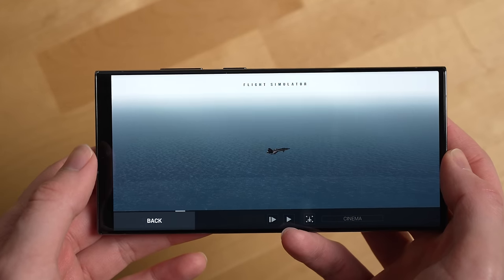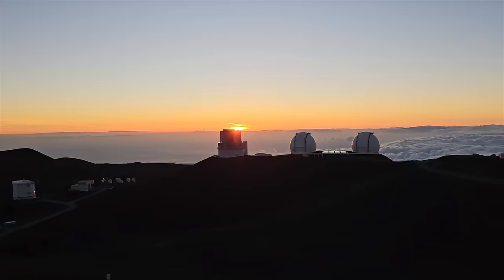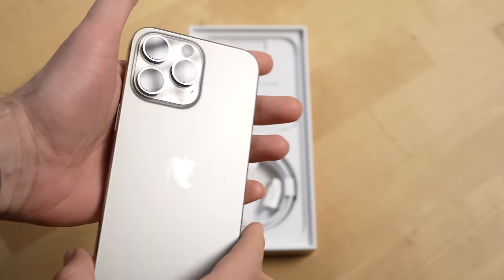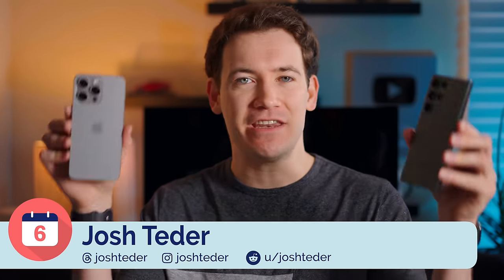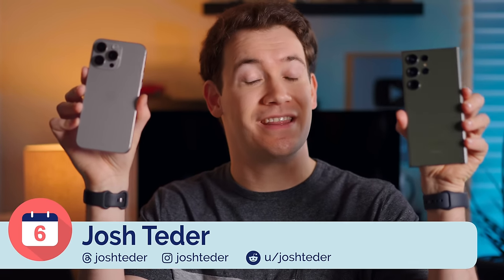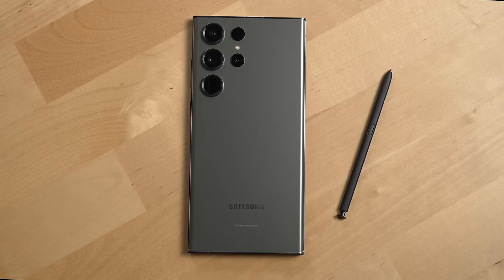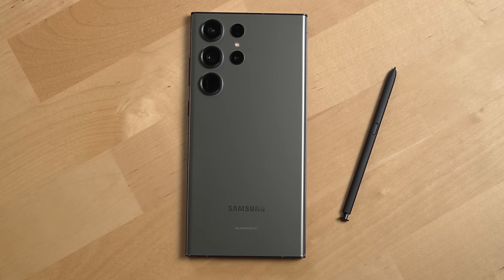I've been using a Samsung Galaxy S23 Ultra for well over the past six months and now that the iPhone 15 Pro Max has been out for a few months, I'm going to take you through the standout features of each of these phones, the downsides, and then ultimately which phone I think you should buy. First, let's look at the S23 Ultra's advantages.